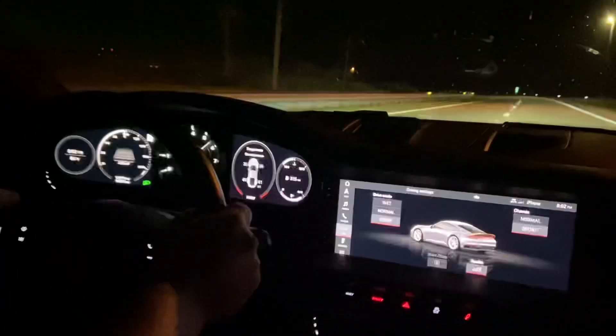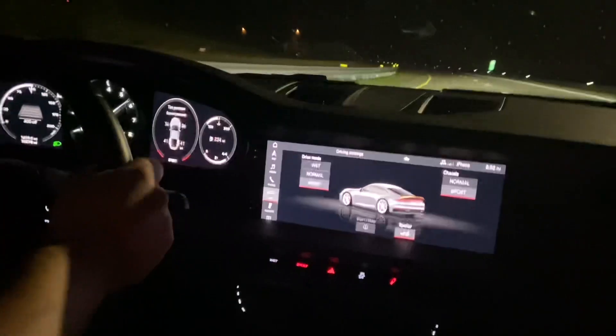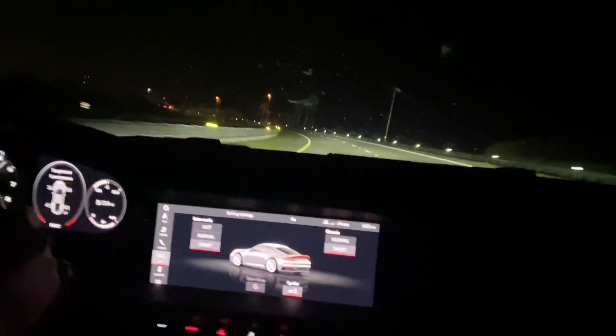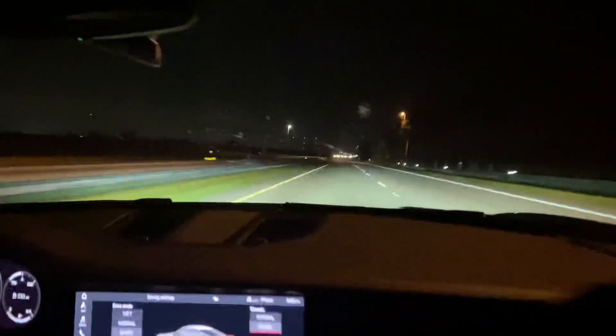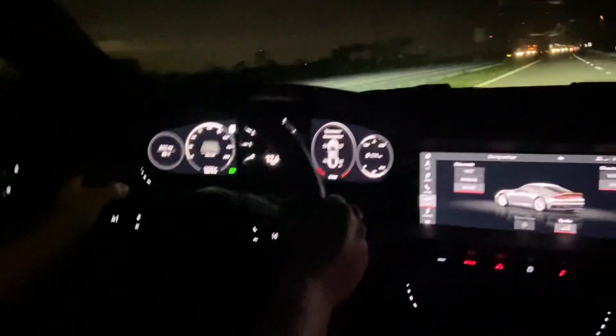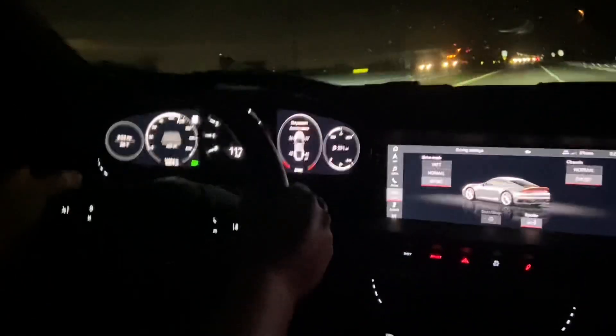That noise, man — I love that. That noise is crazy, it's priceless. Yeah — high beams. They have automatic high beams. You can put it on auto. You can see the button on here that says auto.